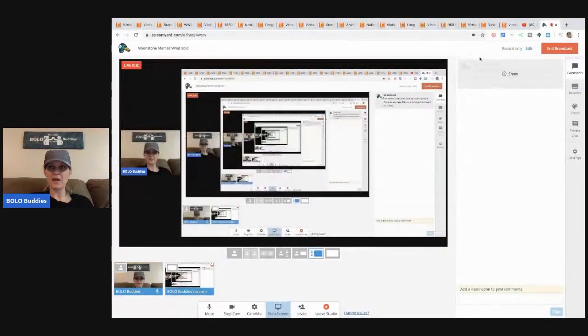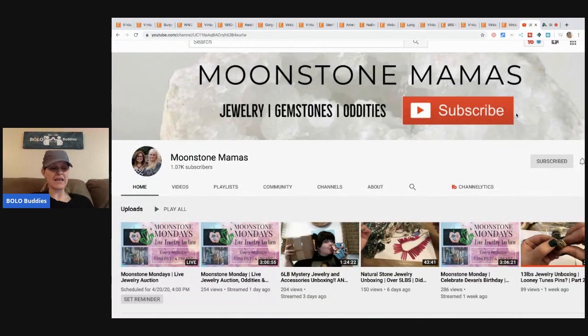Hey bolo buddies, thanks for watching. I have a 'what sold' video — this one's a little different. It is Etsy, but don't leave because these items sell on eBay also. They are fantastic bolos. We're going to hit on some jewelry but there are other items also. This is a what sold video from Moonstone Mamas, and most of her items are either bread and butter items or big money items.